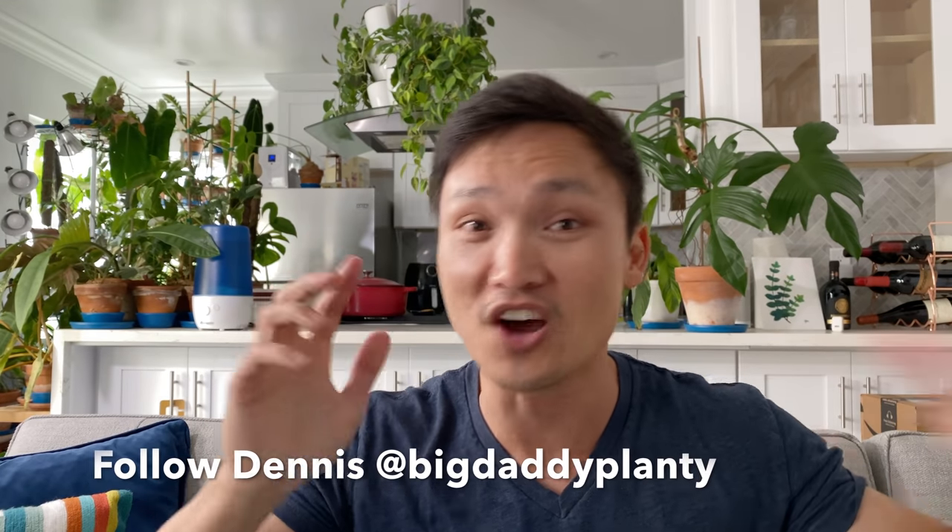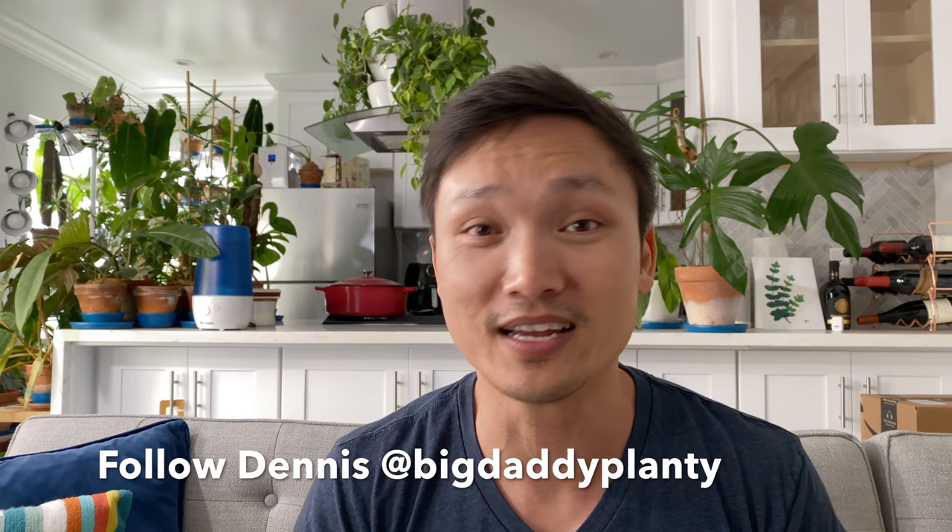Guys, Dennis is not a YouTuber — he does not do this on-camera sharing thing normally. Thank you so much, Dennis, for stepping out of your comfort zone and sharing your favorite underrated plants for all of us to know about and add to our collections. Guys, if you want to share your collection, care tips, favorite plants, setups, or really anything, reach out to me on Instagram and we'll try to share joy together. Till next time, happy planting.